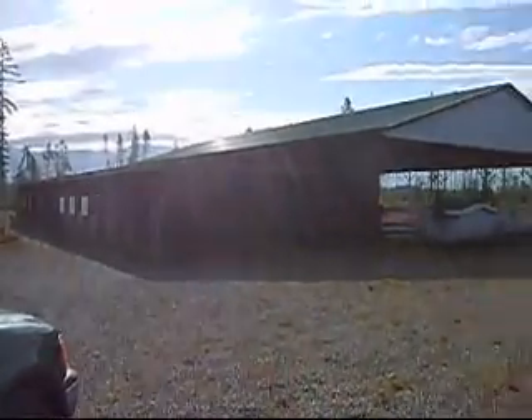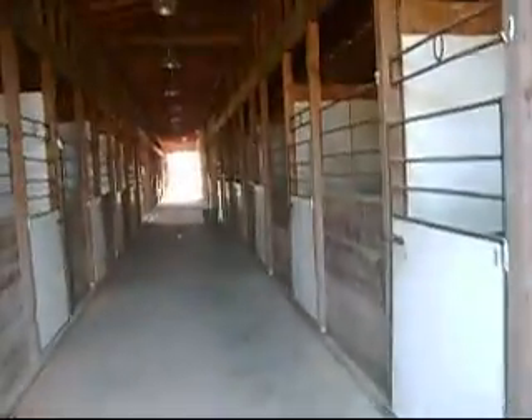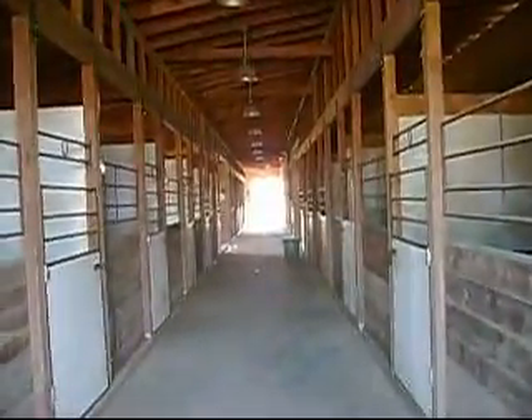Okay, the barn. Let's take a walk. 1910 by 12 stalls, one 12 by 14 full wing stall. Stalls have rubber mats and mats up the walls. Each stall has a door to the outside world.